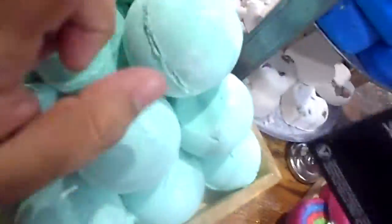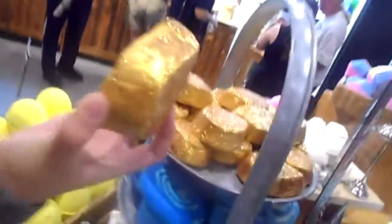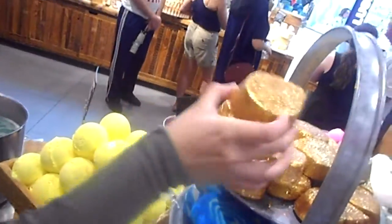Now we are in Lush and I'm probably going to buy one or something. We're going to get something. What is that? It's like a leprechaun shit it out. Look at these hexagons — they smell so good. I'm choking.